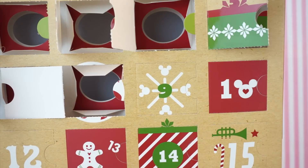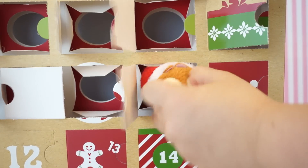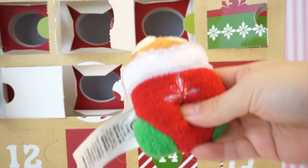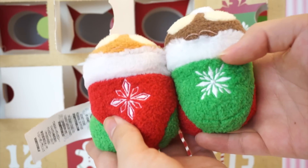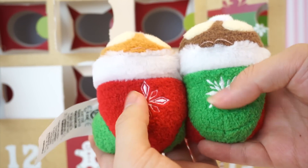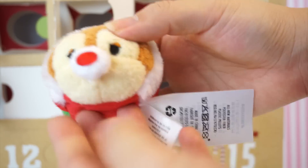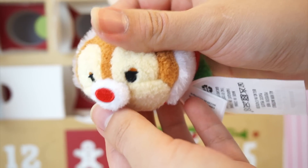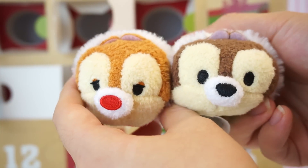Now moving on to day nine. It's Dale! Of course, Chip and Dale! And of course, Dale is also in a sock, which actually matches Chip, but the colors are inverted. And the snowflake detail is a little different — they're different snowflakes. But the rest of it is quite similar. Dale actually has more expression on his face compared to Chip. I'll give you guys a comparison between these two. You can see that Dale has a little more expression. They're so cute.